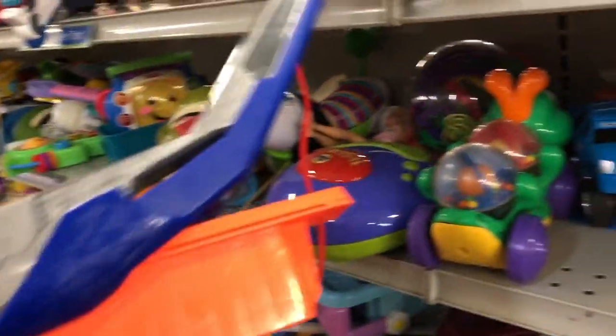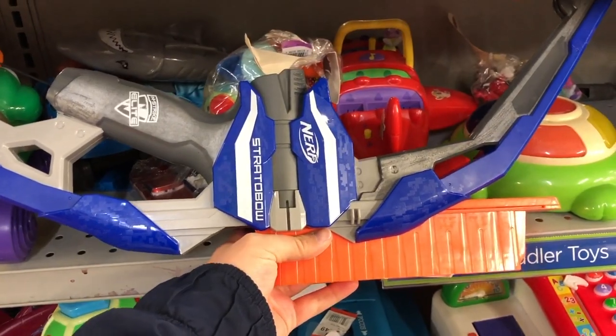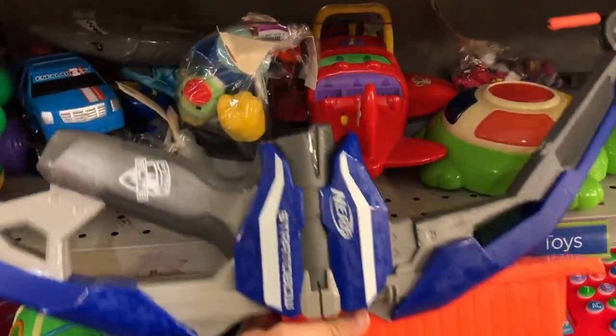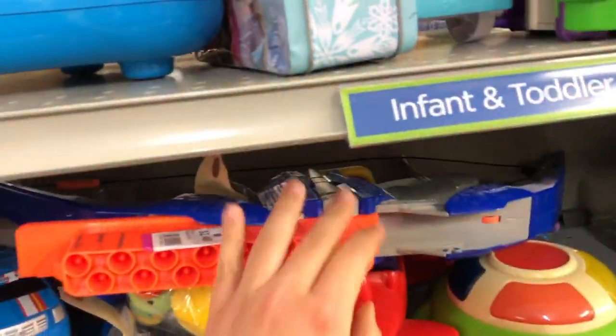Next up, I find a Strata Bow. Not one of the best things, but definitely a cool design for a Nerf Bow. And a good price. Nothing I need, so I pass on it.